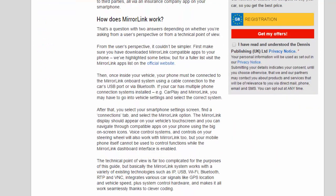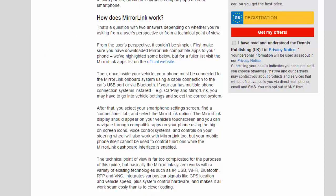How does MirrorLink work? That's a question with two answers depending on whether you're asking from a user's perspective or from a technical point of view. From the user's perspective it couldn't be simpler. First, make sure you have downloaded MirrorLink-compatible apps to your phone — for a fuller list, visit the MirrorLink apps list on the official website. Then, once inside your vehicle, your phone must be connected to the MirrorLink on-board system using a cable connection to the car's USB port or via Bluetooth.